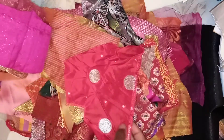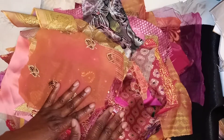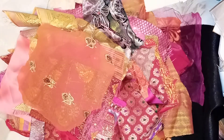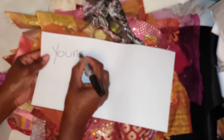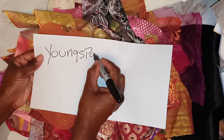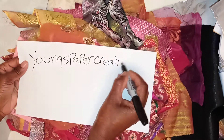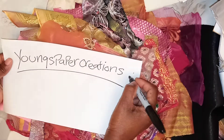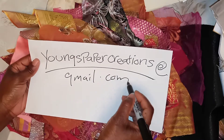Contact me at Young's Paper Creations and I will be able to give you the prices. For those of you who might benefit from seeing my information, it's Y-O-U-N-G-S, Young's, P-A-P-E-R, Paper, C-R-E-A-T-I-O-N-S. It's youngspapercreations at gmail.com.